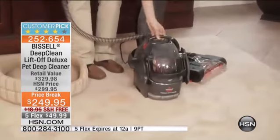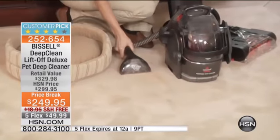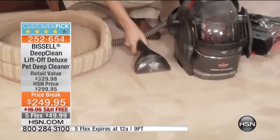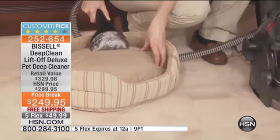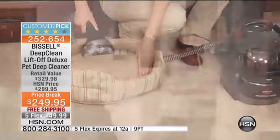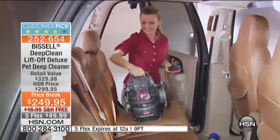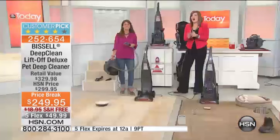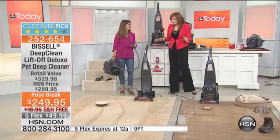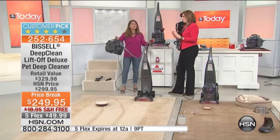Think about how much money you spend on wall-to-wall carpet and how much it would cost to replace it — or to rent one of those big bulky machines that's hard to get home, hard to fit in your car, hard to lift, and you don't know who else used it. This is your own machine. You own it, you use it, you get it home for $49.99 on five monthly installments. For dollar for dollar it's a great opportunity.